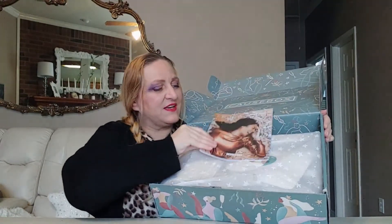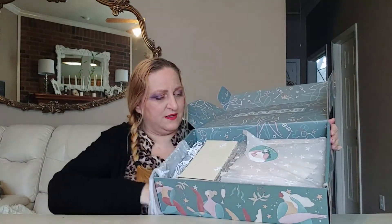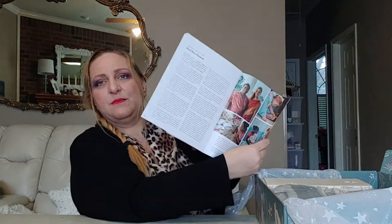Let me go ahead and show you the box. This is what it looks like. This is always the magazine — this is what it looks like in the little magazine. They have all the items in it, plus it talks about the people who design and manufacture the items, talks about the history of the company and about the causes they support. It is very, very interesting. Now let's just get right in it.